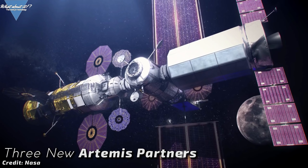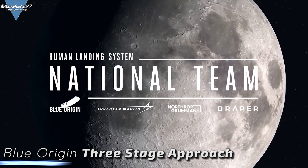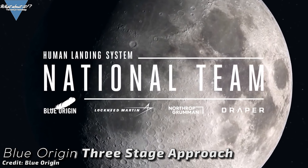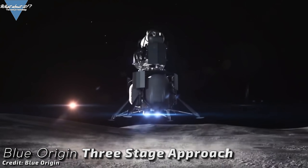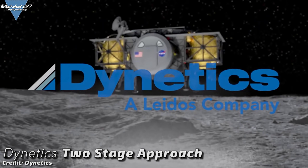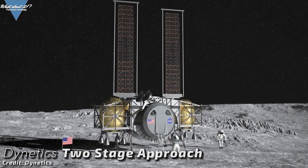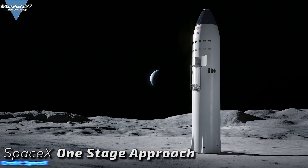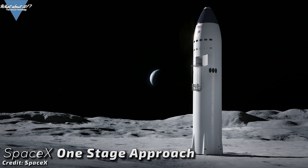NASA has announced three partners for their Artemis Moon missions. NASA wants external private companies to build three different solutions for lunar landers. The companies chosen are Blue Origin with a three-stage system partly built with Lockheed Martin providing the reusable ascent vehicle, Northrop Grumman providing the transfer vehicle, and Draper providing the descent guidance and avionics — taking the lion's share of 579 million US dollars. Next up is Dynetics with a two-stage vehicle — a very different design providing a habitat for longer missions with direct and close access to the lunar surface due to the low cabin design — receiving 253 million US dollars. Last but certainly not least, SpaceX will receive 135 million US dollars for a one-stage approach called the Lunar Starship.